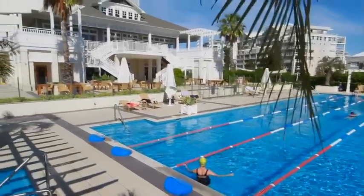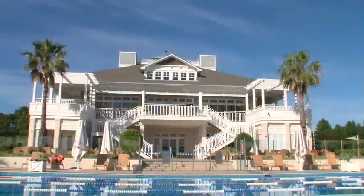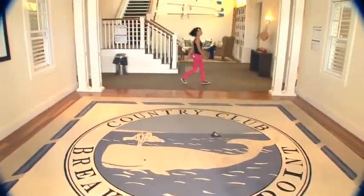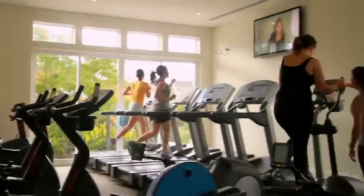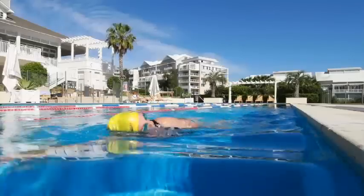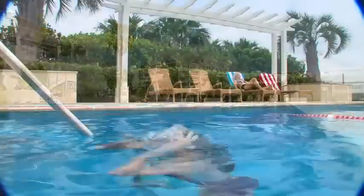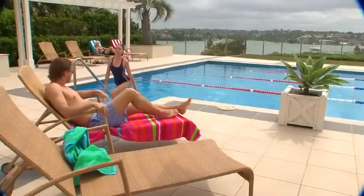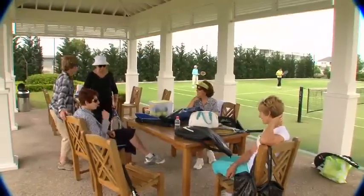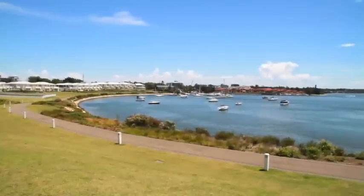More than just a fabulous facility, the Breakfast Point Country Club is simply stunning. From the library to the putting green, there are lots of relaxing things to do. The Country Club is a hub of activity, with people of all ages engaging in fitness classes, enjoying the sauna, or swimming laps in the luxurious 25-metre heated lap pool overlooking the harbour. The on-site tennis courts make for an enjoyable afternoon with friends, and families love eating out on the Country Club deck with spectacular views.